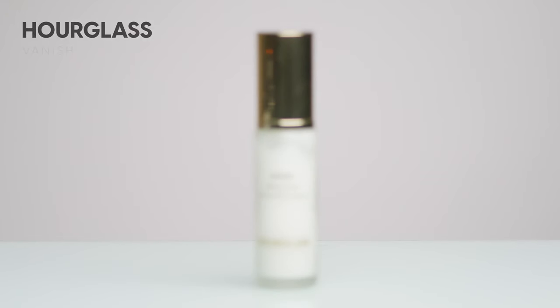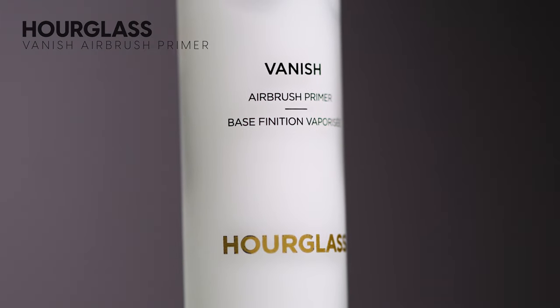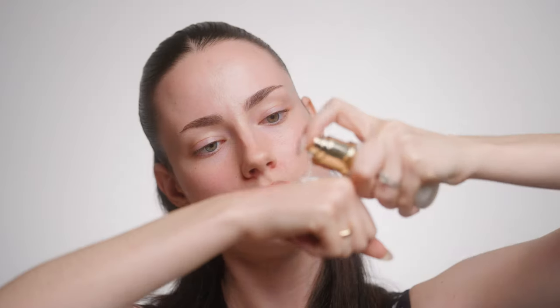First things first, we're going to go in with primer. This is the Vanish Airbrush Primer. I haven't used this in a minute but I do like this primer. I'm going to take one pump and work it into my skin using my fingers. This primer is $78 — everything today is in Canadian dollars — which is quite expensive for a primer. I'm applying a thin layer everywhere and letting it sink into the skin so it doesn't pill.